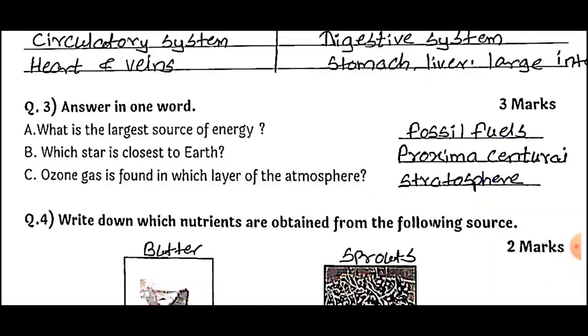Question number three: Answer in one word, for three marks. What is the largest source of energy? Answer: Fossil fuels. Which star is closest to earth? Answer: Proxima Centauri — Proxima Centauri is the closest star to the earth. Where is ozone gas found? Answer: In the stratosphere layer of the atmosphere.